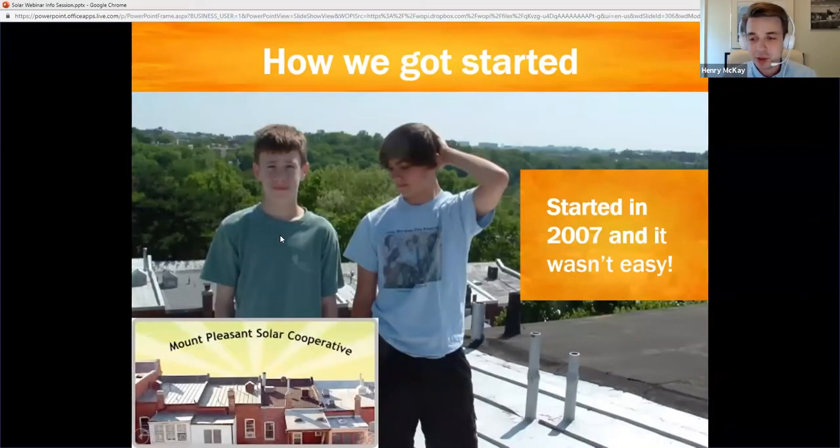We got started back in 2007 in Washington, DC. Unlike a lot of things that started in Washington, DC, we have very grassroots origins. It's really these two young men who learned about solar energy at school, and they went back home and asked their parents: why can't we do this at home? Why can't we put solar panels on our own homes?